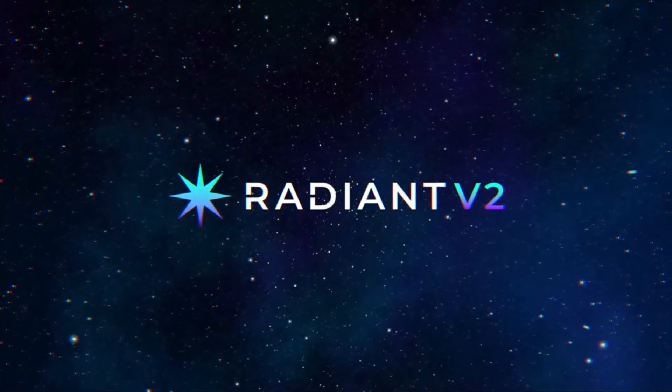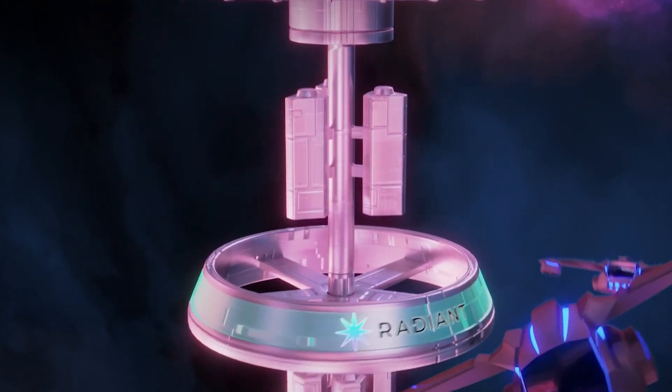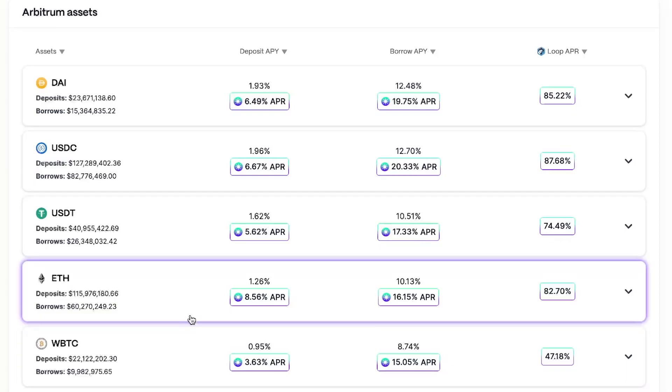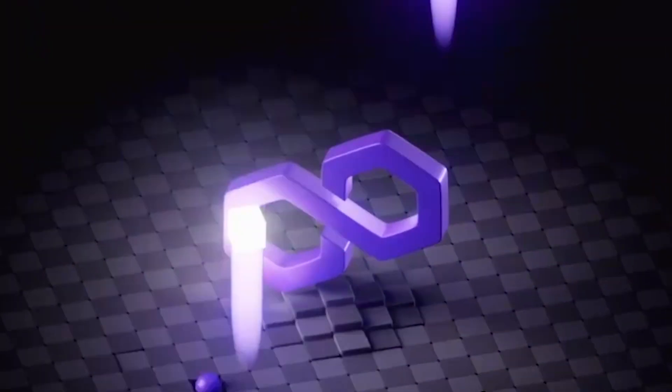Radiant launched V2 of the protocol earlier this year and currently supports cross-chain borrowing and lending on BTC, ETH, USDT, DAI, and USDC.